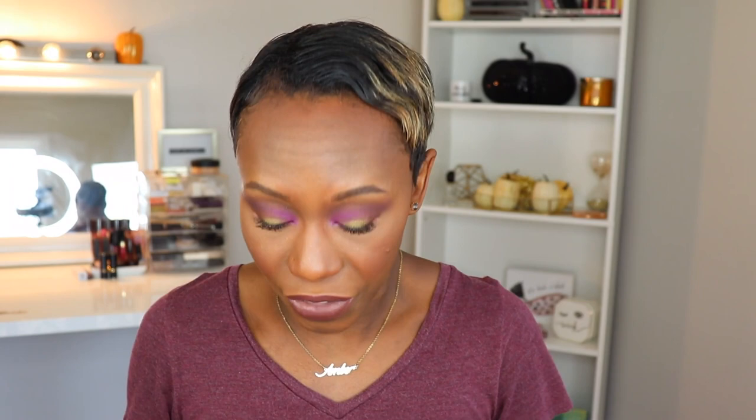If you like shimmer, if you like glitz, if you don't mind playing with color, this is for you. This is a colorful palette. You can make it daytime neutral appropriate — shades like the copper, the burgundy, and the gold tones can be more daytime friendly, however they're gonna pack a lot of punch with shimmer.